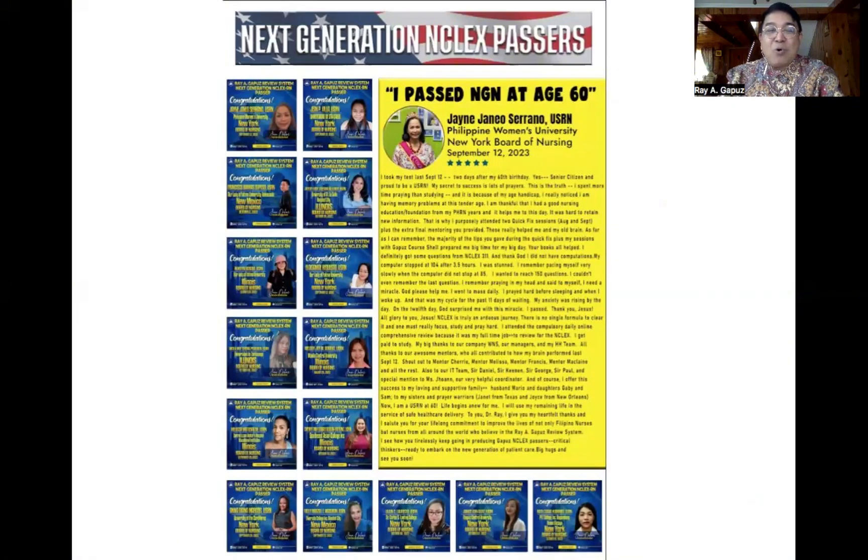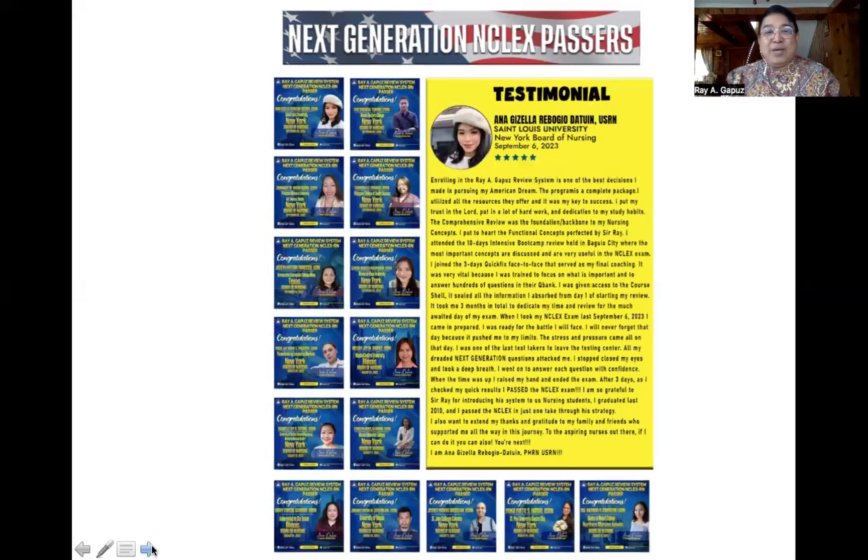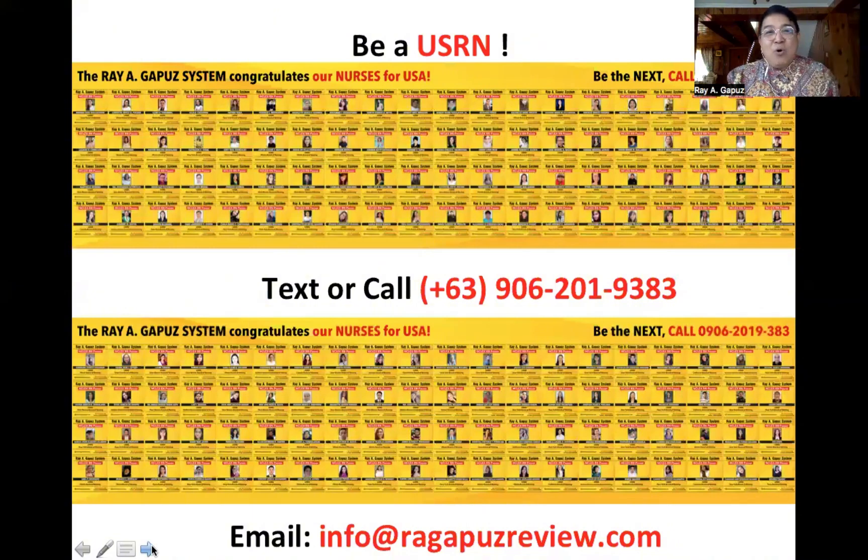We have been in the test preparation business for 30 years, starting in 1994 with just three students. Our passers now come from all over the world. One notable passer is a 60-year-old nurse from Philippine Women's University — Jane Janeo Serrano — and their number keeps on increasing.